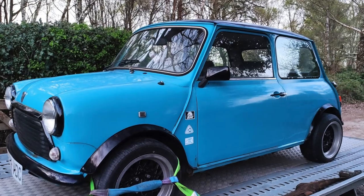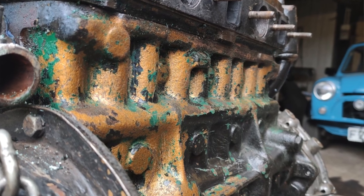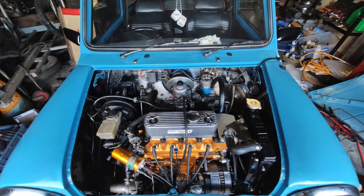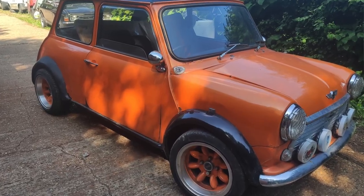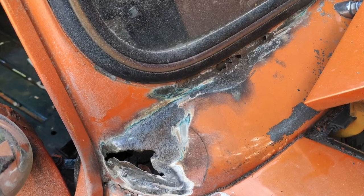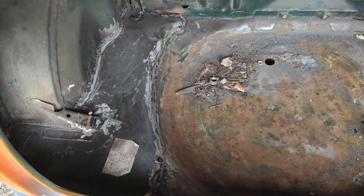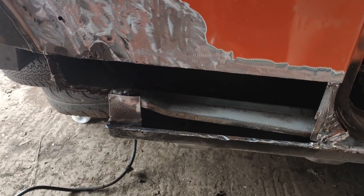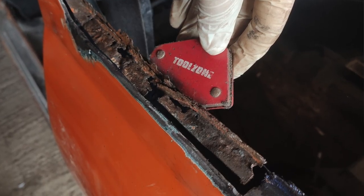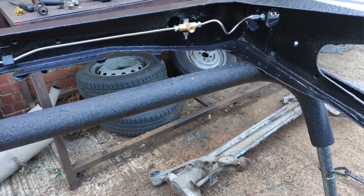We had two Minis, actually. One wasn't that much work — it just had a gearbox failure, so that needed fixing. The other one that we completed was a full sort of restoration, and it turned out pretty well — exactly how I wanted it to look. That was a full strip the car down, weld it up, fix everything that was broken, then repaint the whole thing, put it all back together, make sure it all worked.